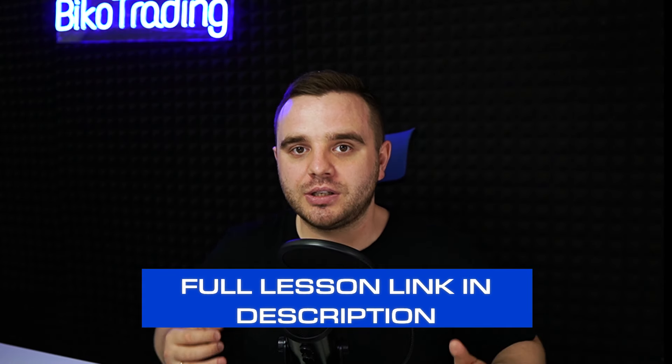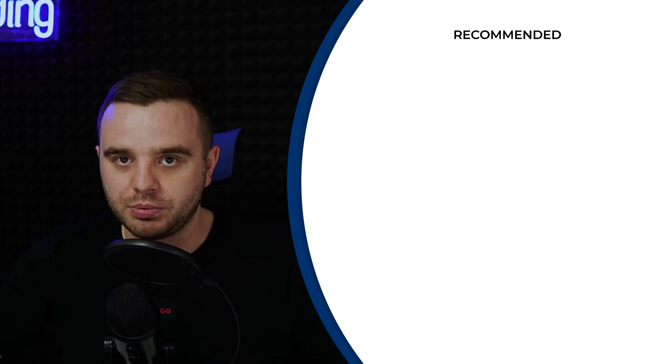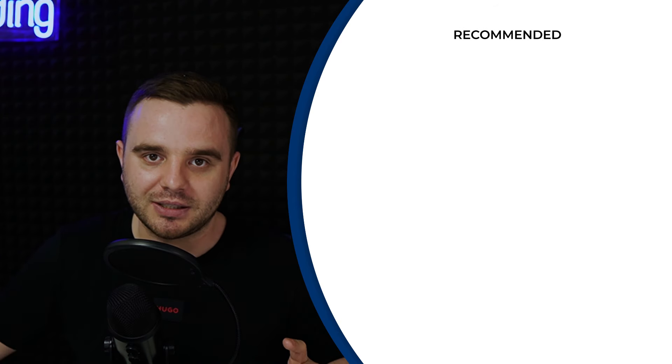I highly recommend you to watch this video lesson about the trading strategies used to take the ORDI trade and the Ethereum trade — it is a full video about free approaches with open interest. I highly recommend you watch it; you will enjoy it and make more money in the future.